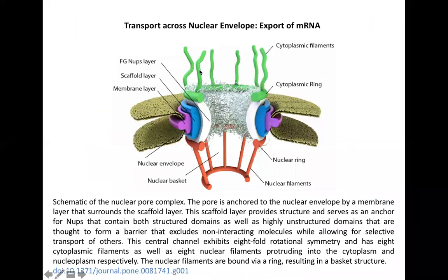What you see here is a structure of a nuclear pore complex. We generally do not call them nuclear pores — we call them nuclear pore complexes, because they are associated with lots of different structures and lots of different functions.